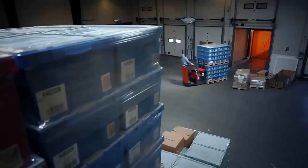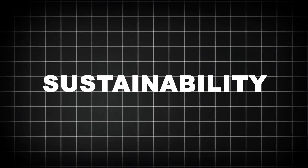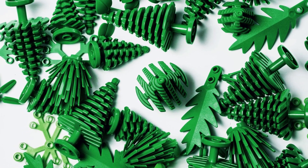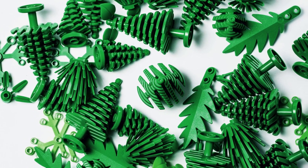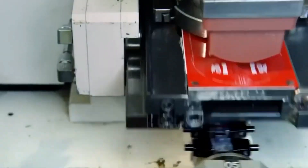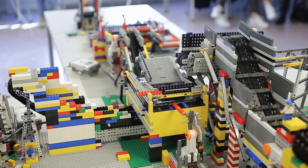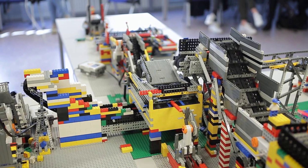LEGO has never been content to just rest on its bricks. In recent years, the company has invested heavily in sustainability and innovation to future-proof its manufacturing process. One major shift is the move toward bio-based plastics — LEGO has already started producing some plant-based elements, like trees and leaves, from polyethylene made from sustainably sourced sugarcane. The goal is to make all core products from sustainable materials by 2032. Another area of focus is energy efficiency: several LEGO factories run on renewable power, including on-site solar and wind installations. Manufacturing waste is being reduced year over year, and closed-loop water systems are now standard in molding facilities.